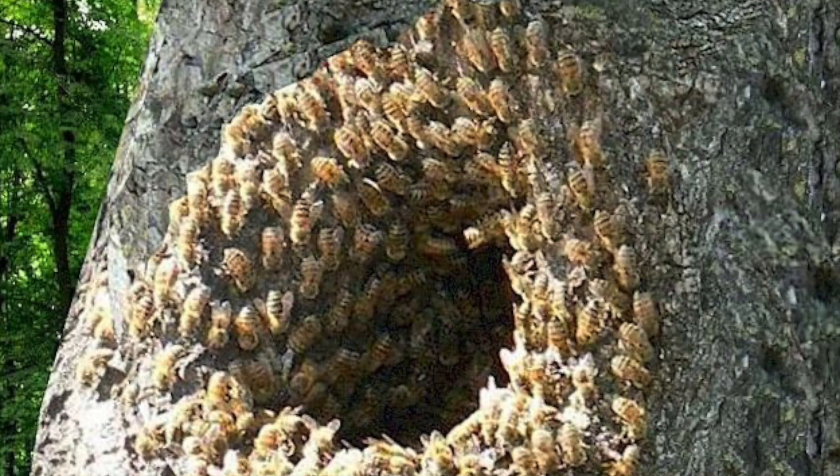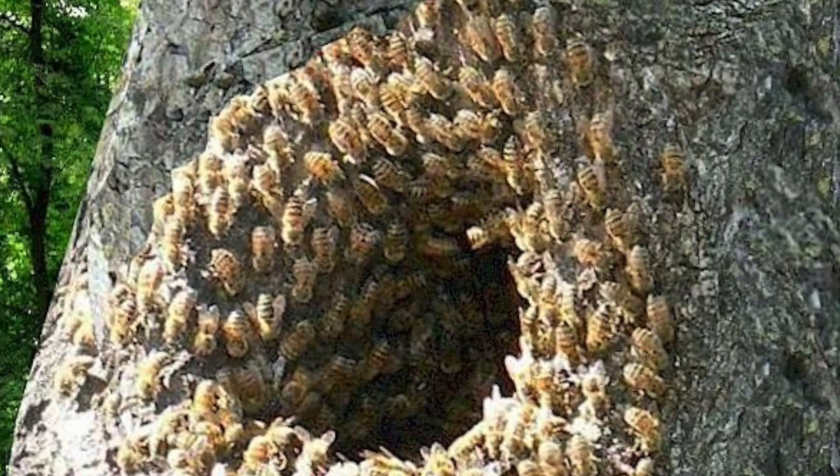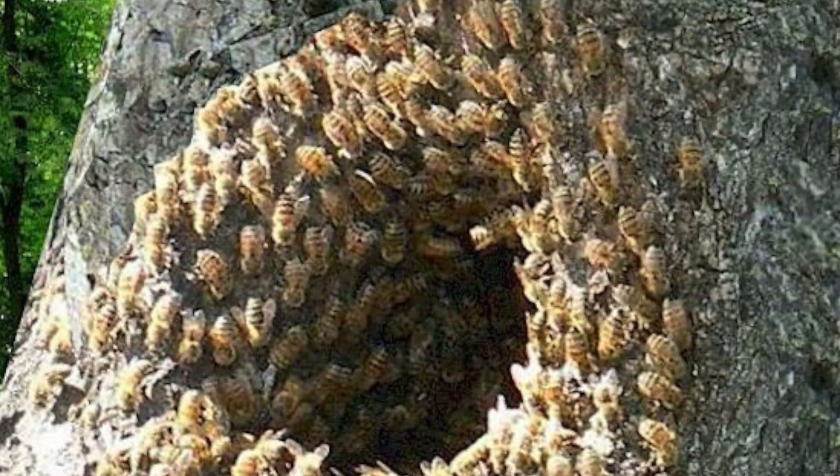Here's a wild honeybee colony living in a natural tree hollow. Here the tree section with the hollow is mostly vertical — it's about 20 degrees off the vertical line.